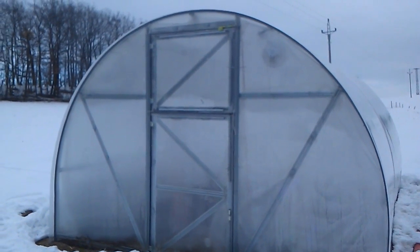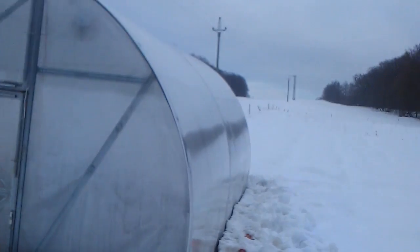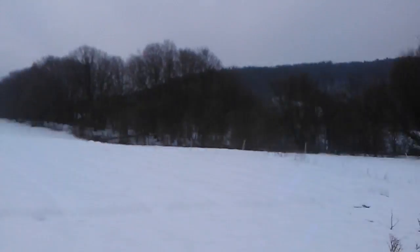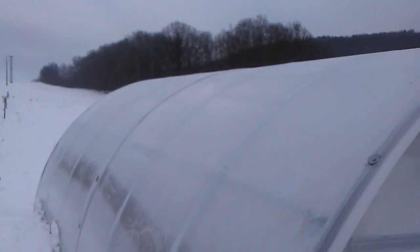We are going inside the geothermal greenhouse, but before that I will show you how the greenhouse looks. This is the south side, so this is the direction of the sun. And this is the north side — you can still see a little bit of forest and the greenhouse.